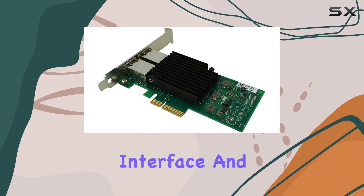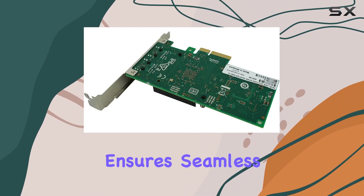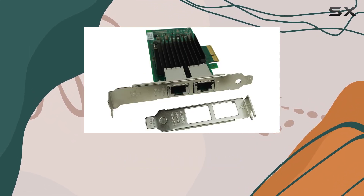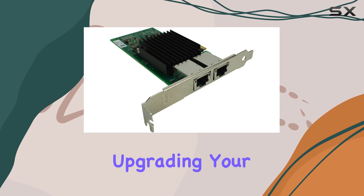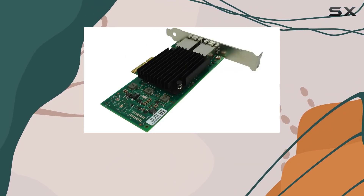With its Ethernet interface and support for the latest data link protocols, this adapter ensures seamless connectivity in even the most demanding environments. One of the standout features of the X550T2 is its robust construction, weighing in at just 0.2 kilograms, making it both durable and lightweight. Whether you're upgrading your home network or outfitting a data center, its compact design makes installation a breeze.